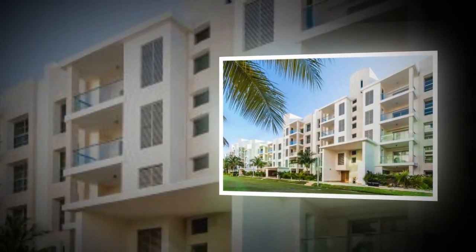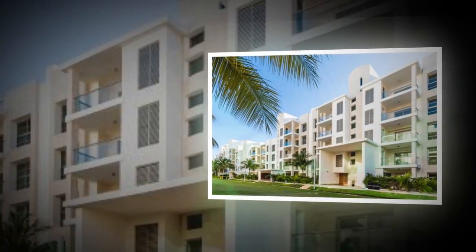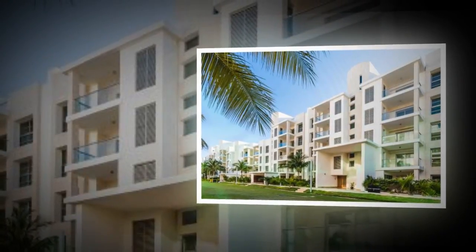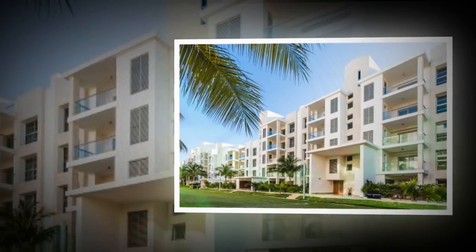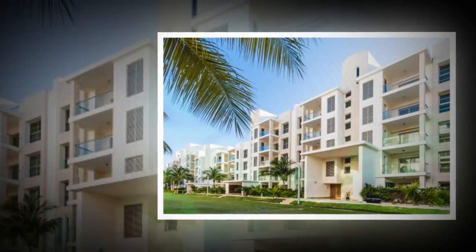Playa Mujeres. Part of a private Caribbean enclave on a peninsula north of Cancun, this one-bedroom condo features a gourmet kitchen, marble floors, custom woodwork, and high-end bathroom design.